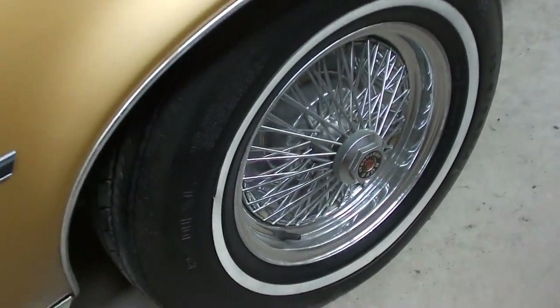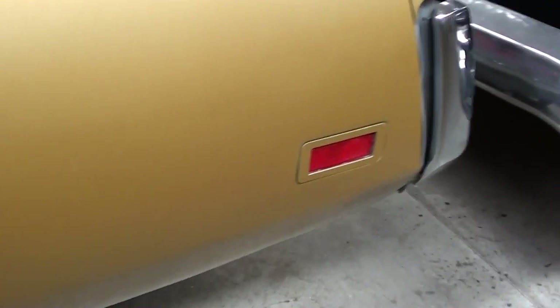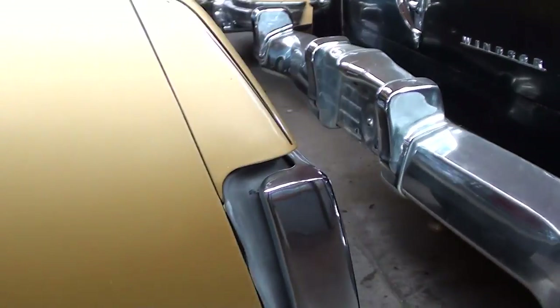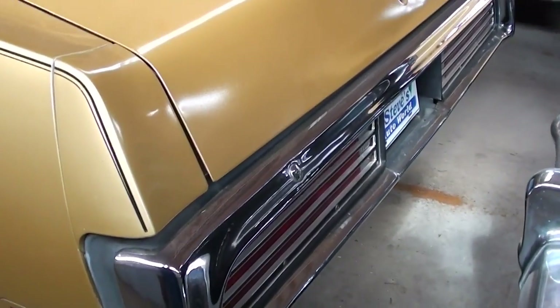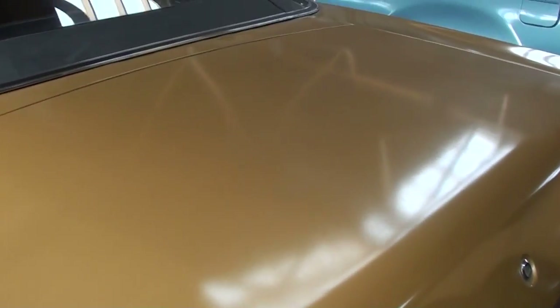Let's continue on out back. Really solid car as you can see — there's no rust anywhere that I can see. Nice big chrome bumper out back, and a pretty good sized trunk on these cars.